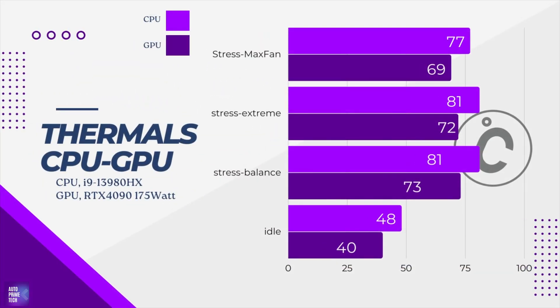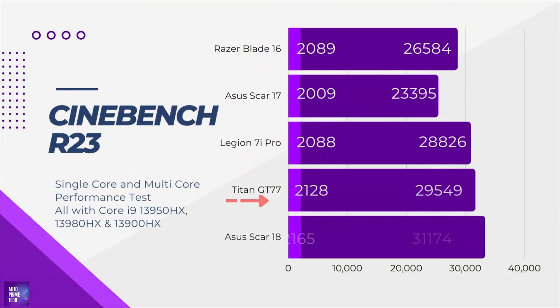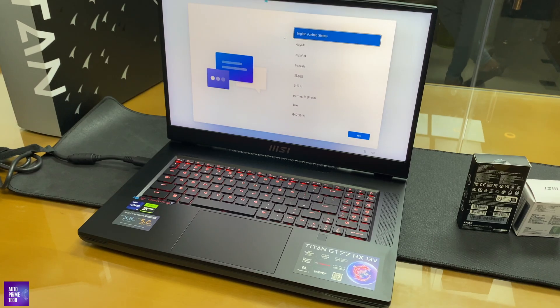The thermal performance of this device is amazing. It features 8 heatpipes, 4 fans, and 6 exhaust vents. In the stress test on the CPU and GPU, the GPU temperature reached only 72°C and the processor never exceeded 82°C despite constant stress. In the Cinebench R23 single-core and multi-core tests, the Titan outperforms most competitors, except the ASUS ROG Scar, which outperformed it due to its larger size and better cooling.